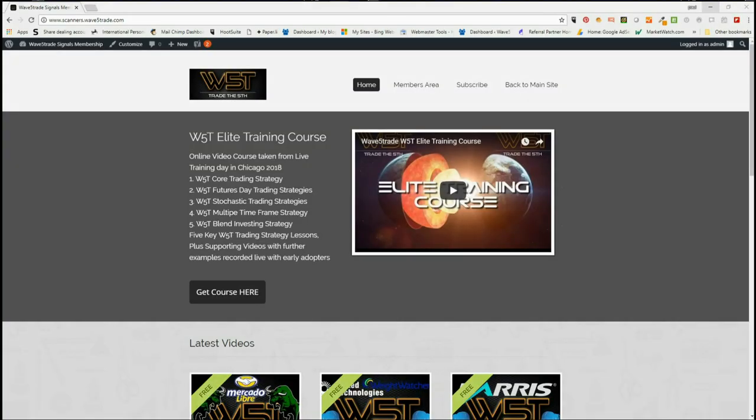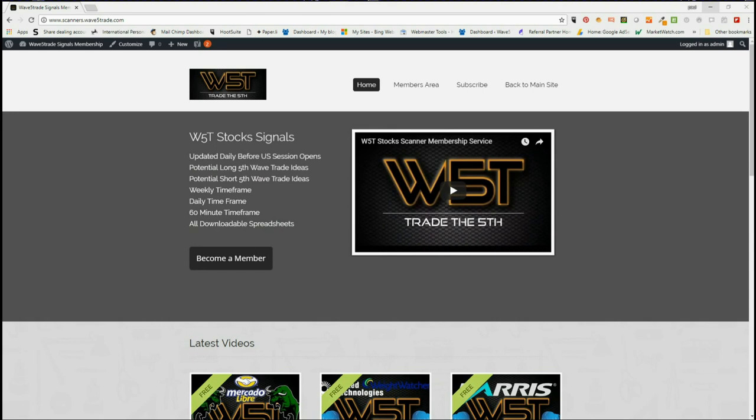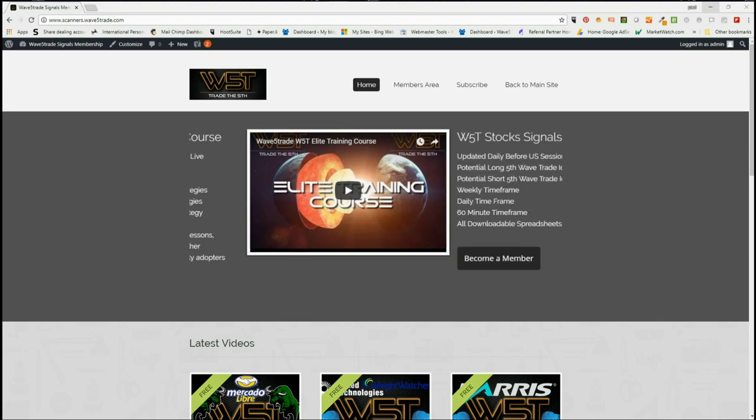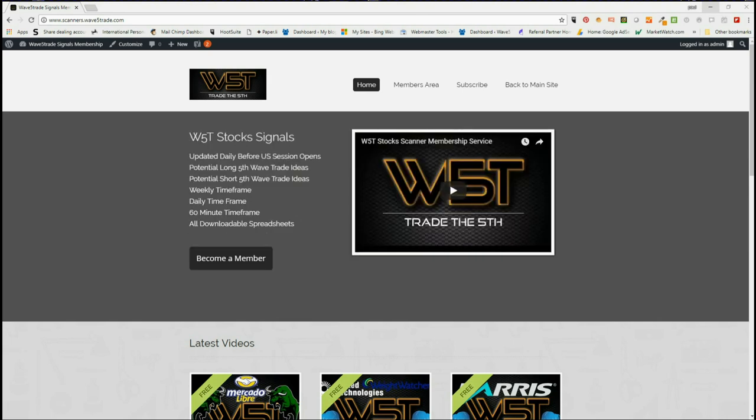Hi, this is Paul from wave5trade.com and this is my daily stock signals video for Wednesday the 25th of July. I'll go through one of our potential fifth wave trade signals that our members get every day.